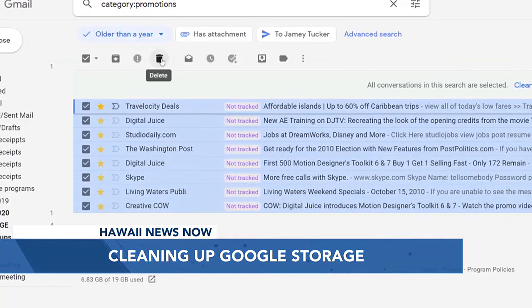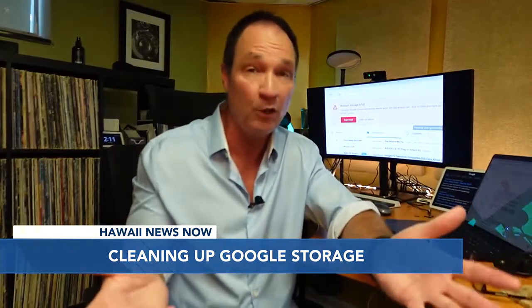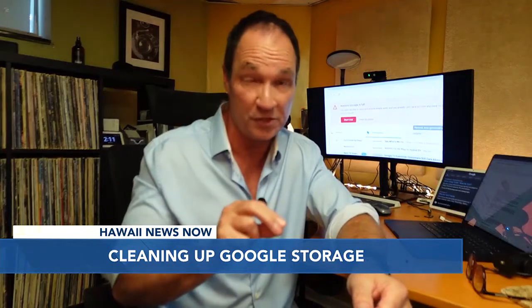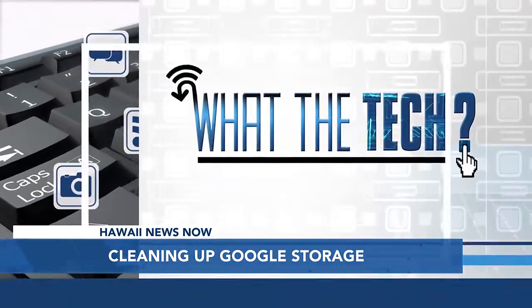I find this a lot easier to do on a computer rather than a smartphone. And if you back up your photos to Google Photos, you might just want to bite the bullet and pay Google $2 a month for 100 gigabytes of extra storage space, and you won't have to worry about seeing that message for a long time. That's What the Tech. I'm Jamie Tucker.